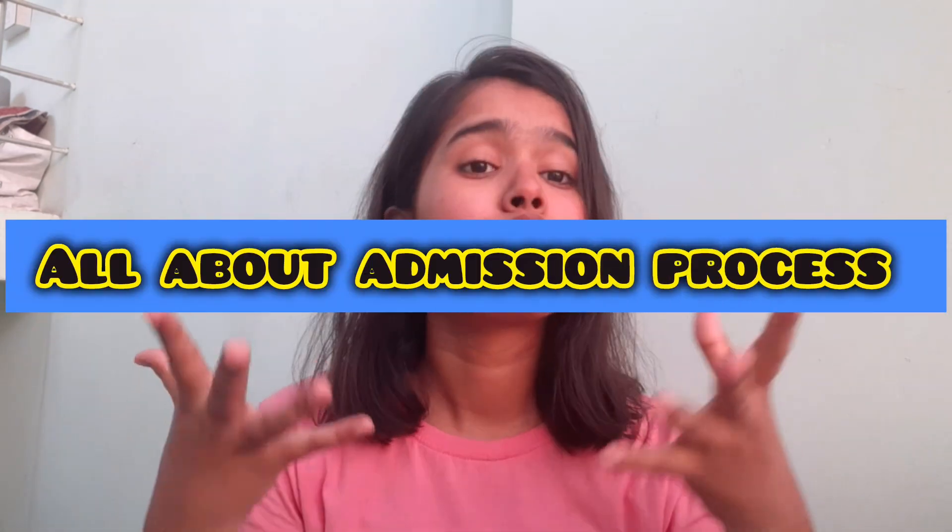Hello everyone and welcome back to my YouTube channel. I have received a lot of queries from my previous video about how I got admission in Galgotia University — whether it was merit-based or through some other means — and about the admission process, fees, courses, and whether the 25k payment is a scam or not. This video is all about the process of Galgotia University and how I got admission there.